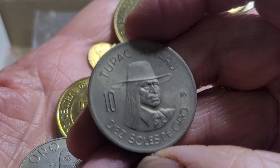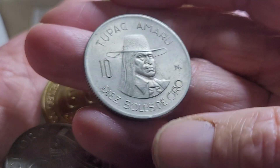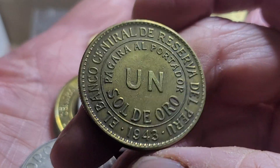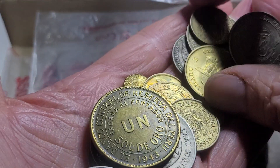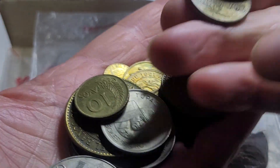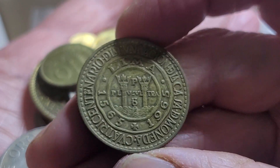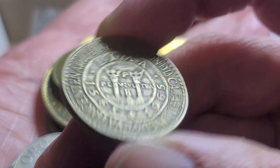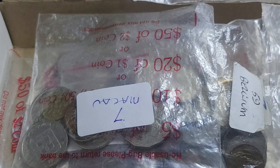Tupac Amaru — the rapper Tupac is named after him — on a 1974 ten soles. Then you've got a large brass coin, which cost about ten bucks. There's a 1943 one sol with what looks like a rotated die. Then I don't have this one — a commemorative coin, 500 or 400 years of Spanish rule. And a one sol — that's good.